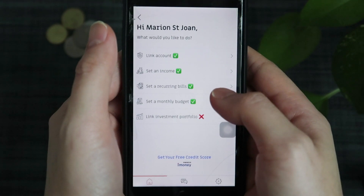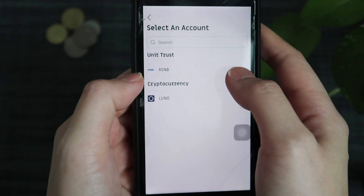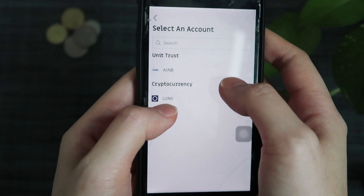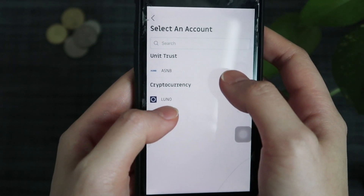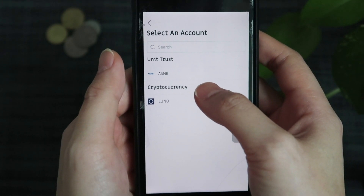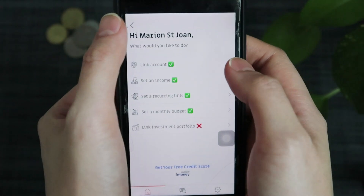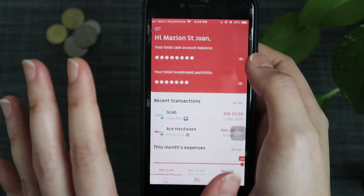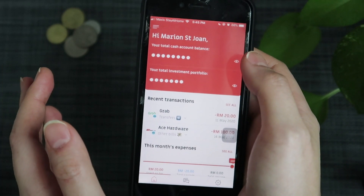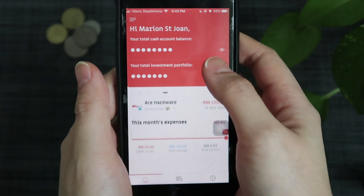Last but not least is link an investment portfolio. At the moment they have ASNB, and for cryptocurrencies they have Luno. This one was actually newly added because I didn't see it last month — if you've never traded cryptocurrency before, maybe you should check that out and link it here so you can see your investments in this app. Basically, this app gives you a bird's eye view of everything. It helps remind you when to pay your bills on time and helps you to categorize everything.